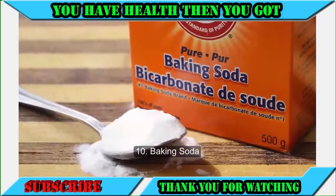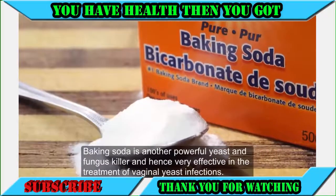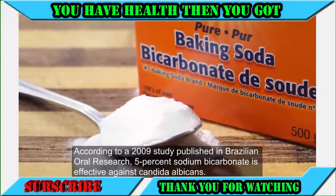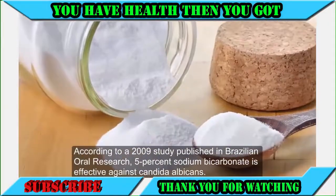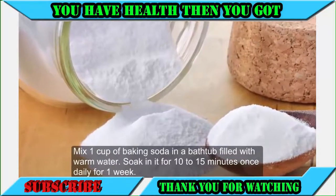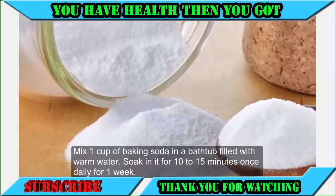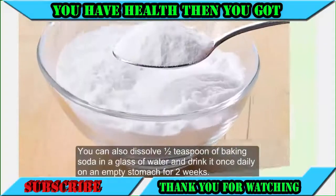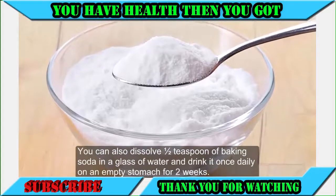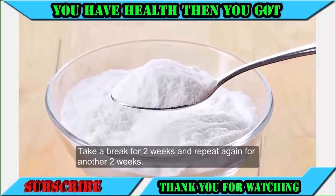10. Baking soda. Baking soda is another powerful yeast and fungus killer and hence very effective in the treatment of vaginal yeast infections. According to a 2009 study published in Brazilian Oral Research, 5% sodium bicarbonate is effective against Candida albicans. Mix one cup of baking soda in a bathtub filled with warm water and soak in it for 10 to 15 minutes once daily for one week. You can also dissolve one half teaspoon of baking soda in a glass of water and drink it once daily on an empty stomach for two weeks. Take a break for two weeks and repeat again for another two weeks.